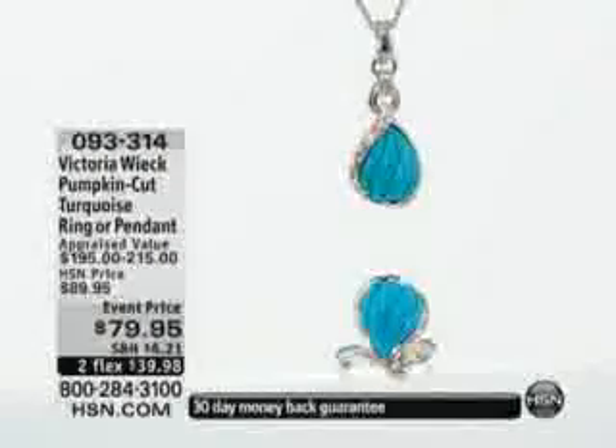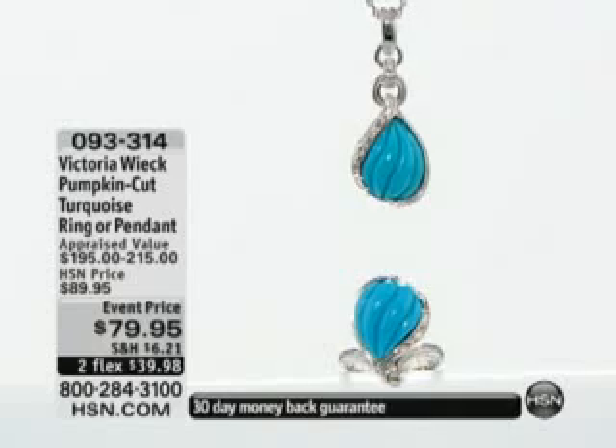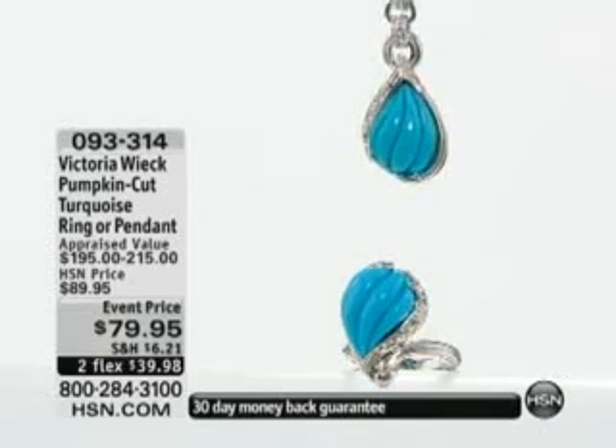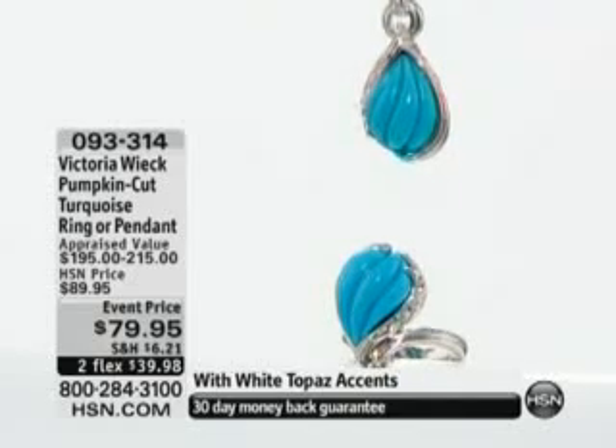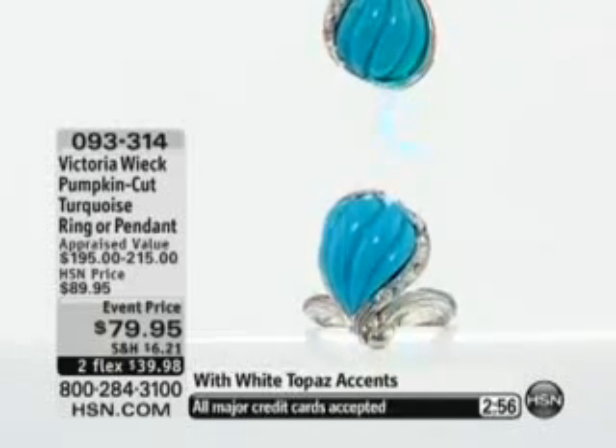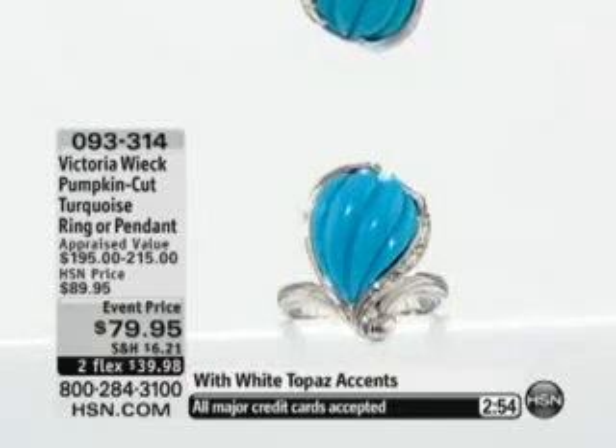Our next piece that we are going to feature — if you're a lover of turquoise, this is such a fun interpretation for turquoise. I love the whimsy of the shape. I love number two. I love the color of that turquoise.